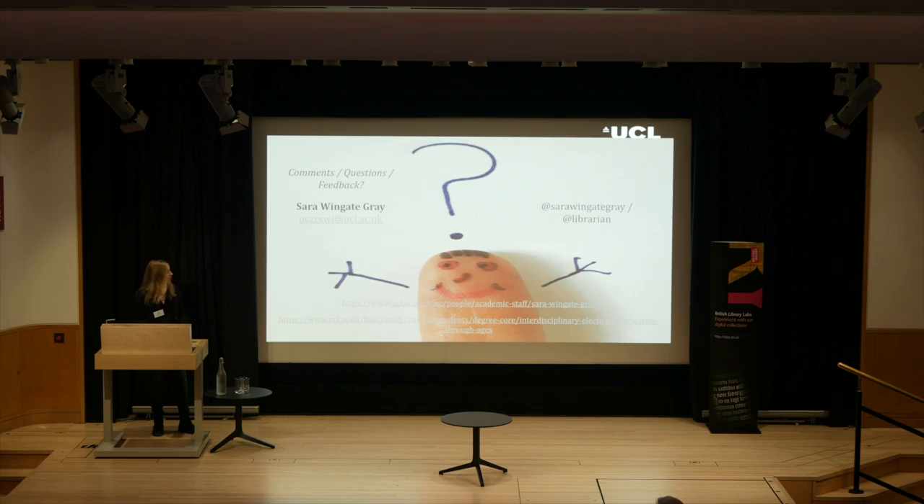That's a very quick overview of the student work. Thank you very much to the British Library for allowing and encouraging us to use their dataset and work with our student groups. We're very happy this module is running again right now, and we'll be looking to have more student work and more projects producing datasets that we can put back into the British Library for future researchers to use.